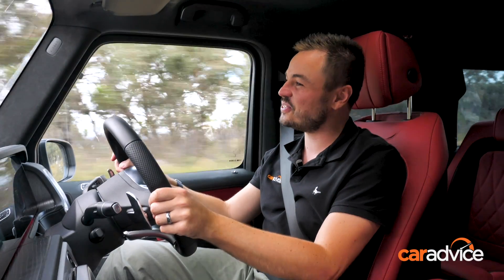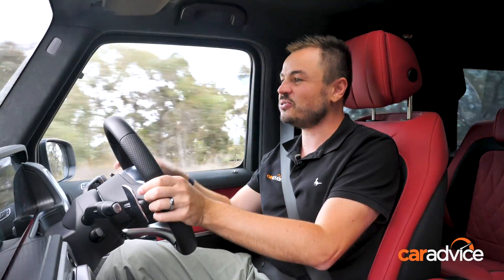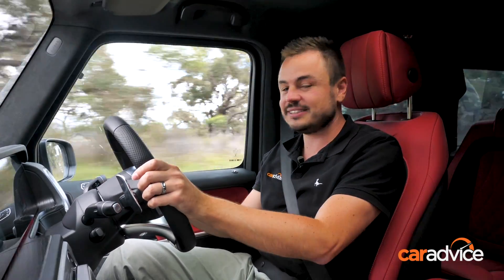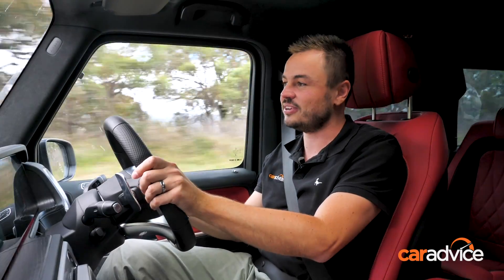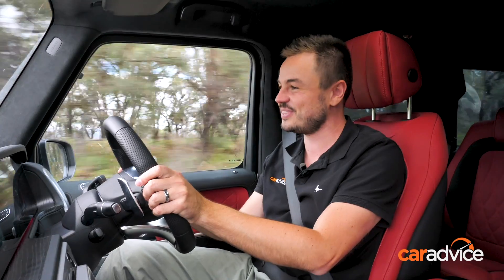So there it is — a review of the world's most pointless car. But the world is a much better place with this in it. It'll never go off-road, it'll never be driven harder than a solid fang from the lights — but if you've ever seen one of these on the road, tip your hat to the legend that bought it and spent the best part of $300,000 on one of the world's greatest cars.